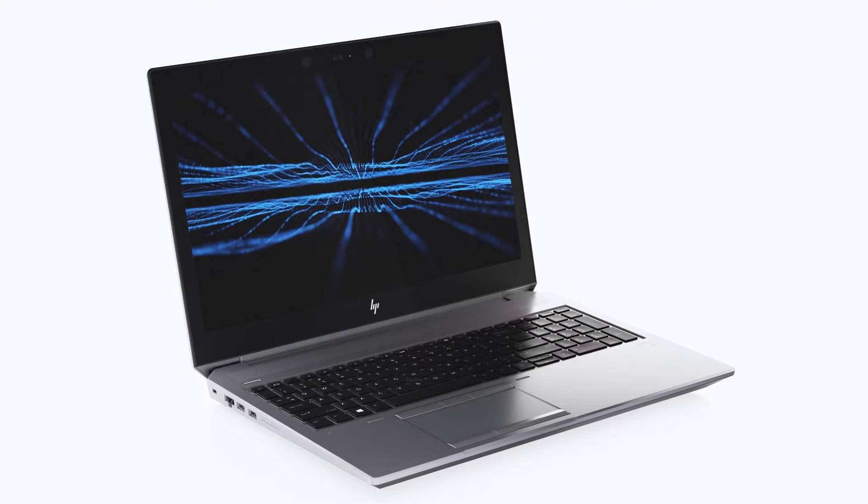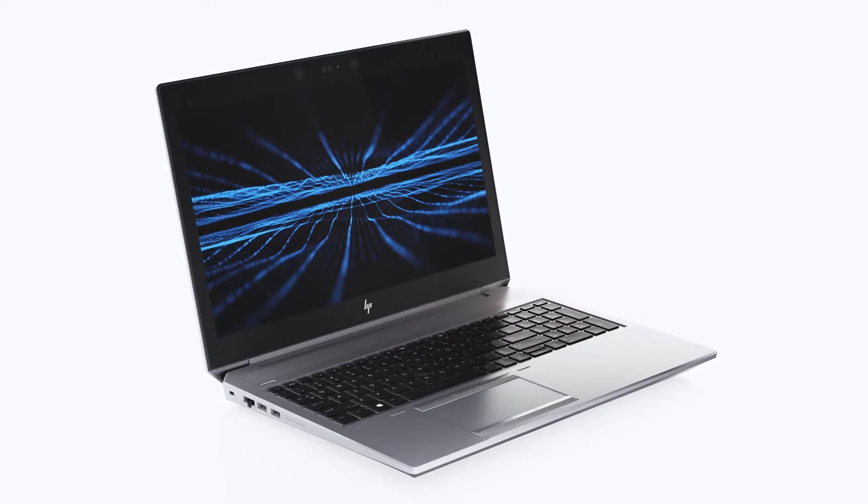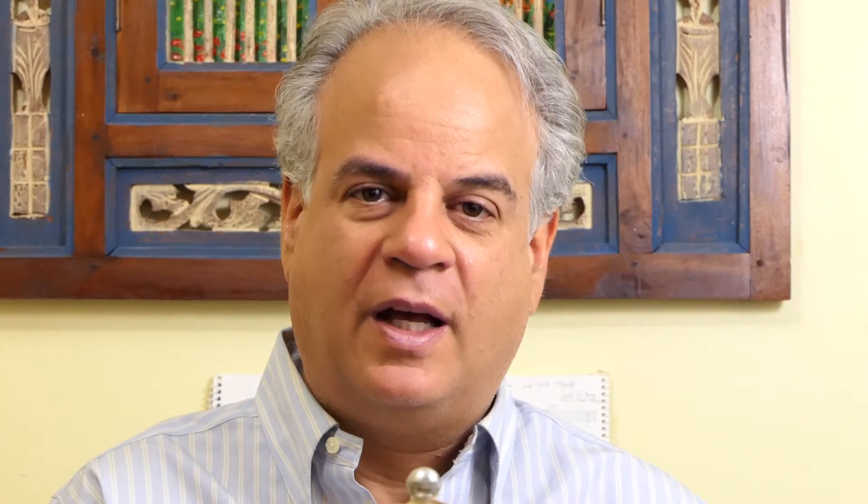The HP ZBook 15 G5 is expected to be available beginning in May; price is not yet available. Thanks for watching this video about HP's new products announced at NAB 2018. This is Joe Herman — please like and subscribe, and see you on the next one.